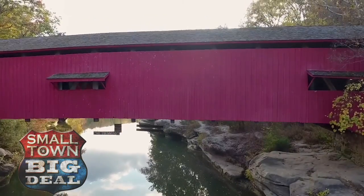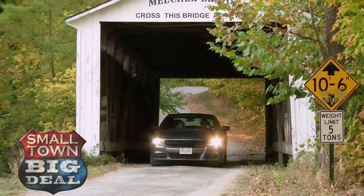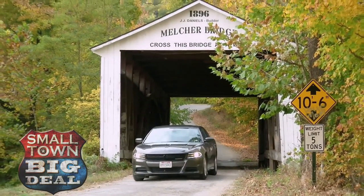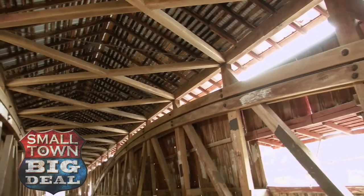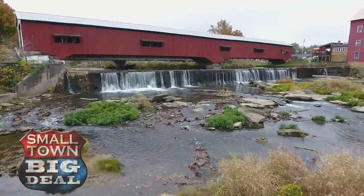With 31 of these beauties in the county, that title goes uncontested. Amazingly, many of the wooden bridges are still used every day. And all are found in settings that look like they belong on canvas in an art gallery.